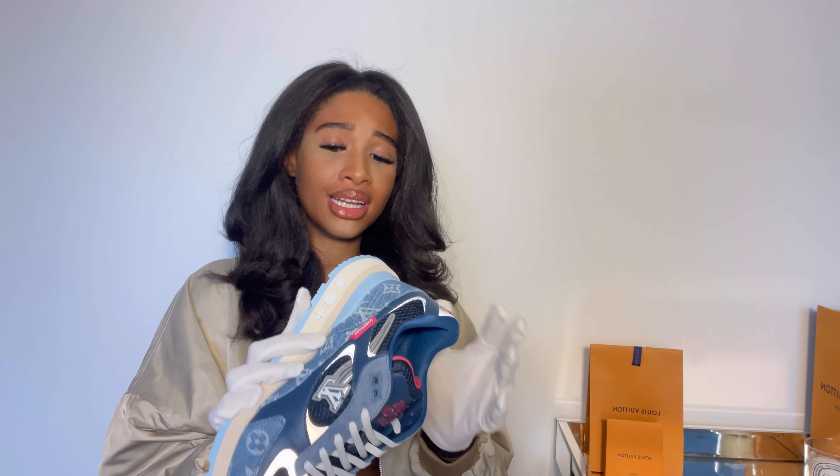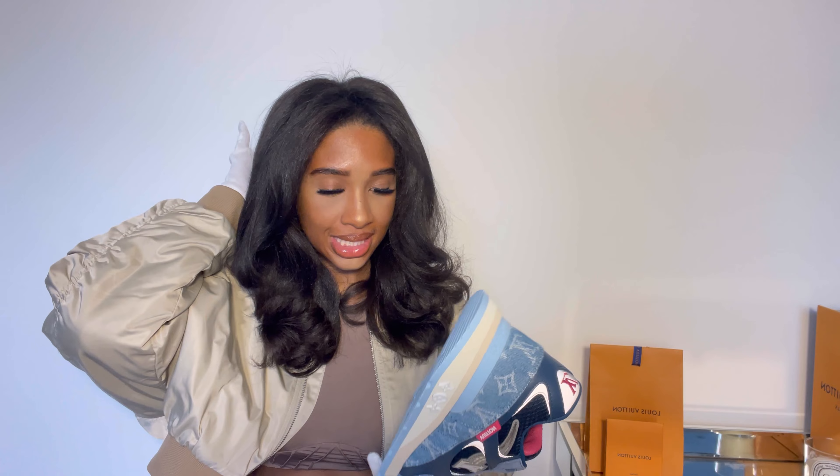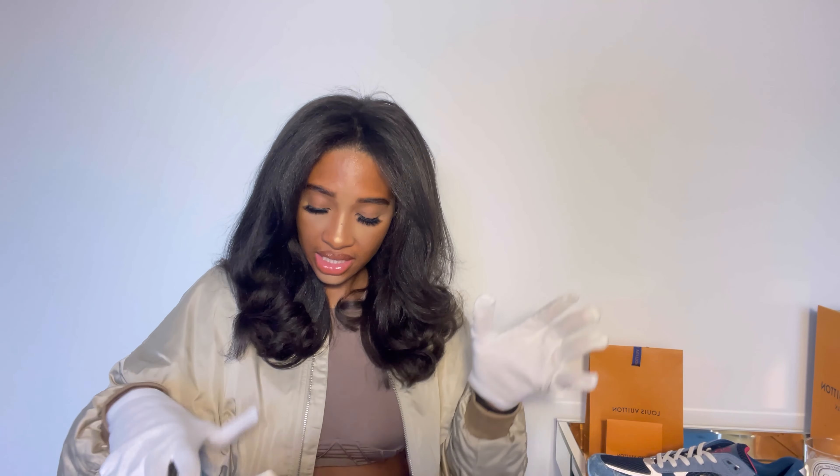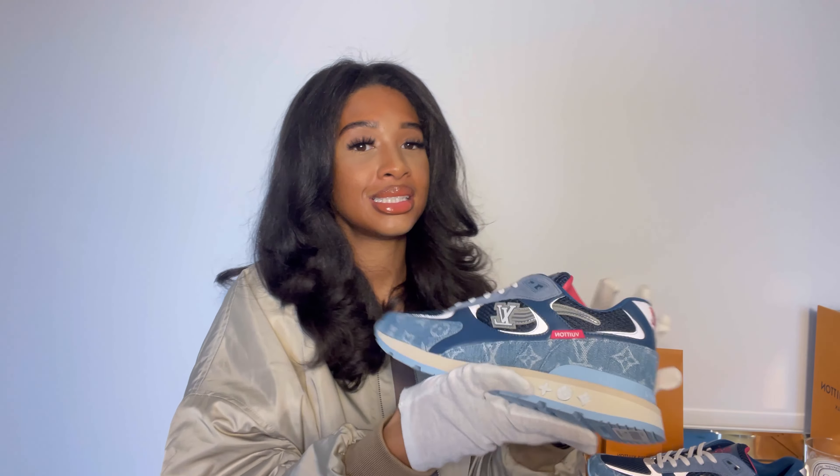I really like this colorway overall. They also brought them out in a gray and yellow, which I'll add a picture of. I think this color is quite nice for summer, especially for a guy — there's a bit of pink in there, so if you're someone who can rock a bit of pink, these are for you.